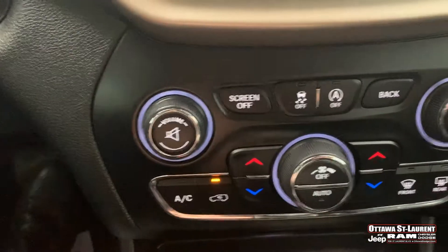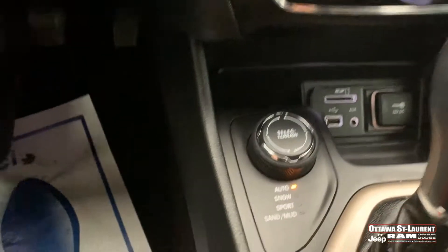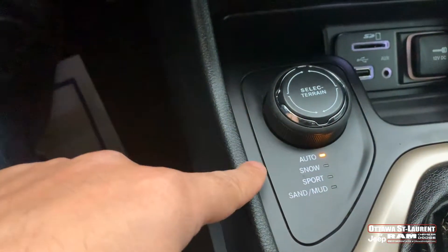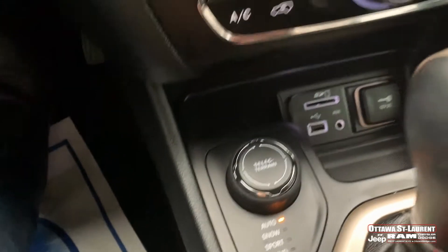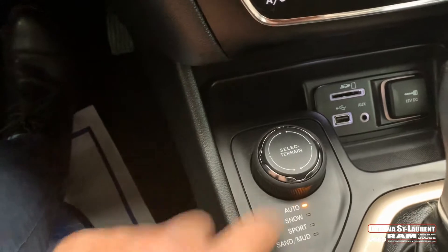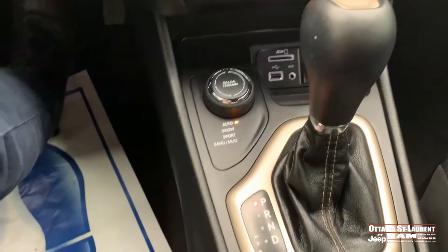Your climate control can be accessed from the screen or also down here at the bottom. You have traction control off as well. Here is your smart gearing, which includes snow, sport, and mud and sand modes — amazing for 4x4 in the winter especially with snow.